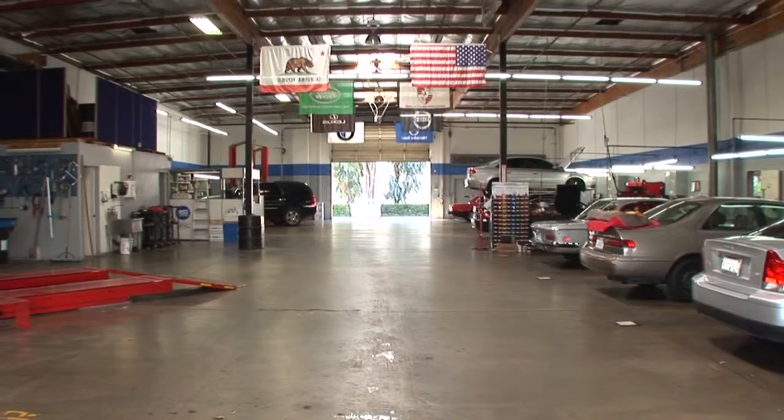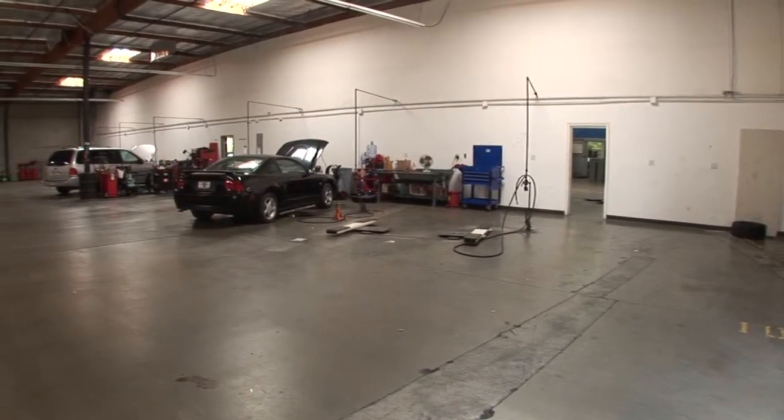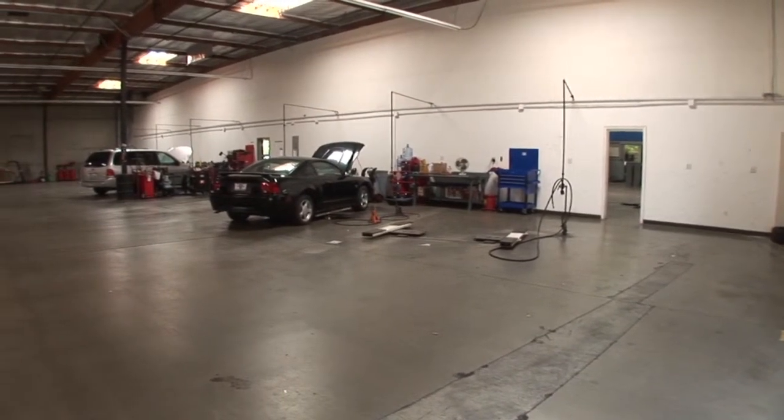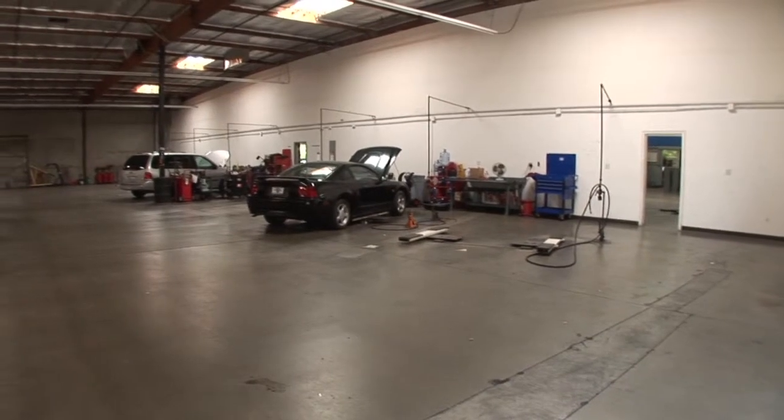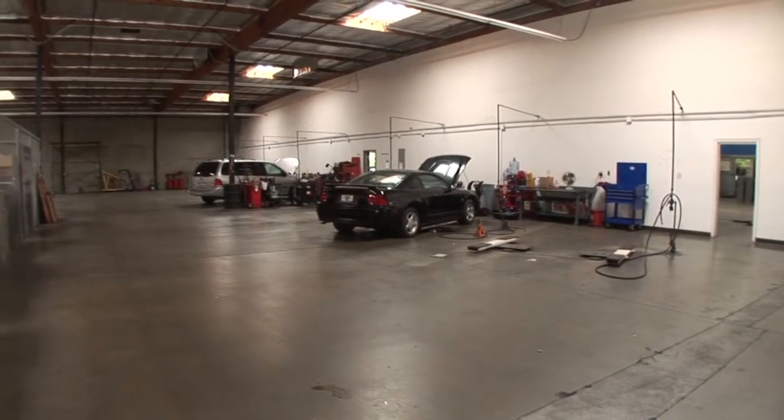The facility is designed for up to 42 service bays. The warehouse area consists of an approximate 18 foot ceiling height with skylights, painted walls, insulation, fluorescent strip lighting, and concrete floors.